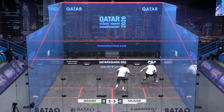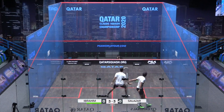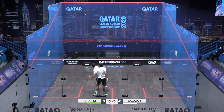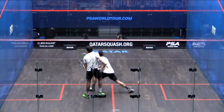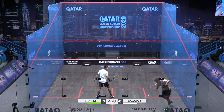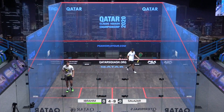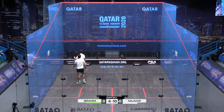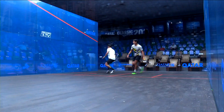They certainly need to possess that ability to get up the court. What's also going to be important is not only using the speed to defend on this cold court, but actually the ones who are going to reap the rewards are those who can use their speed to attack. He's very flicky of the wrist there from Salazar, sending Youssef the wrong way. He's certainly feeling the effects of the pace of this first game.